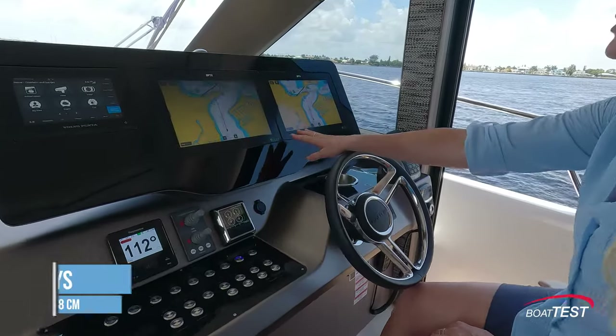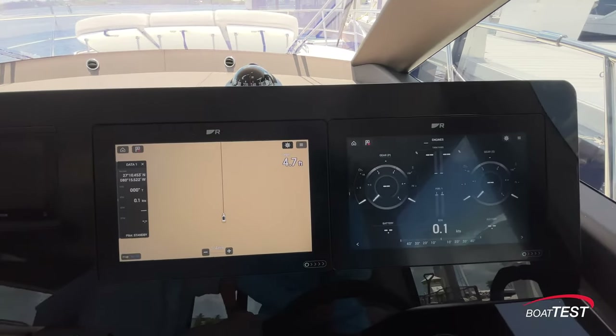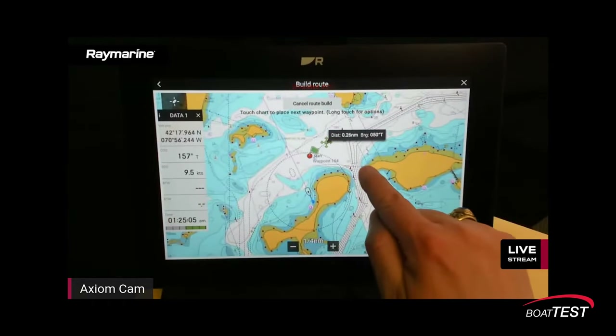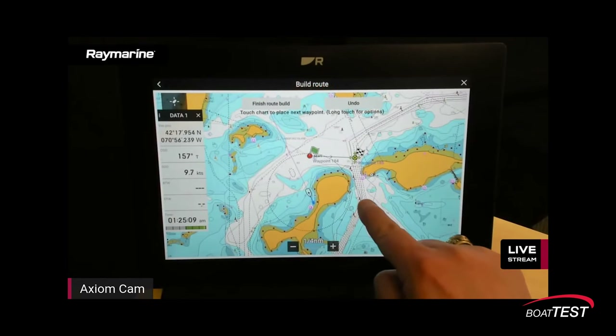The ZipWake system that is installed is a great feature — while we were crossing our own wake I barely noticed it at the helm. We have dual 12-inch Raymarine screens. Now let's focus in on these multi-function displays.